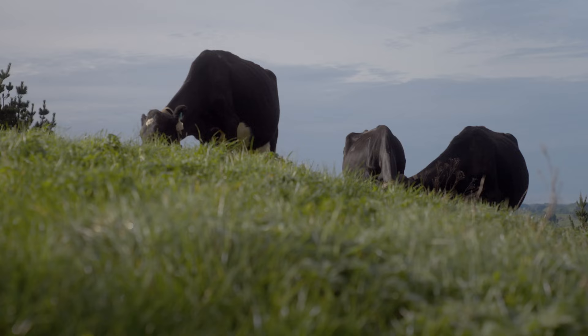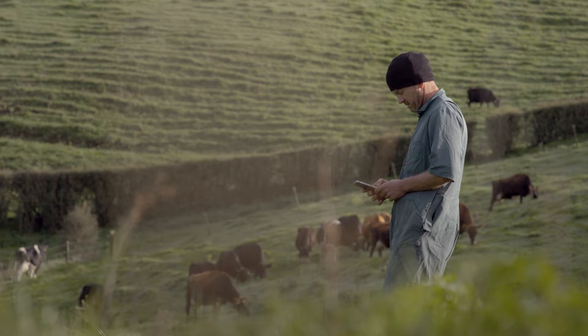Normally for pre-mating, we'd have to watch cows for three weeks and see which ones had cycled and which ones hadn't, so it adds another element of stress.